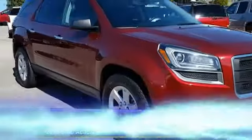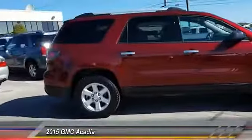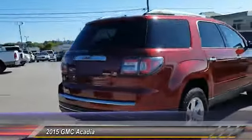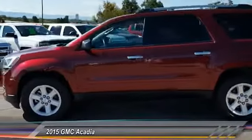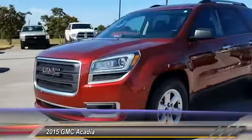The 2015 GMC Acadia has great capability coupled with exceptional safety, offering better highway fuel economy than any other eight-passenger SUV. With advanced technology and thoughtful ergonomics, the Acadia is a premium utility that rejects compromise and is priced below $30,000. This vehicle has less than 30,000 miles.